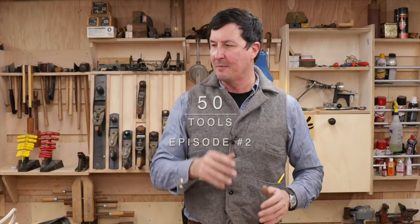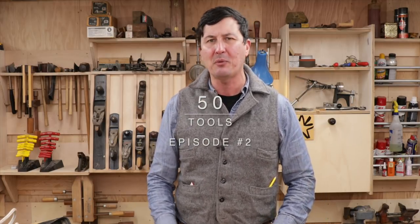Welcome back to part two of the top 50 tools every man should have. Today we're covering numbers 11 through 20, part two of a five-part series. This is a living video and I haven't completely made my mind up yet. If you have go-to tools with really good versatility, put them in the comments — you could sway me, and I'll give you an honorable mention.